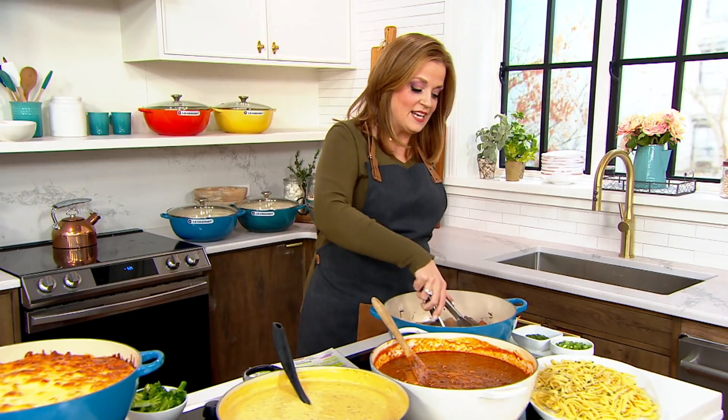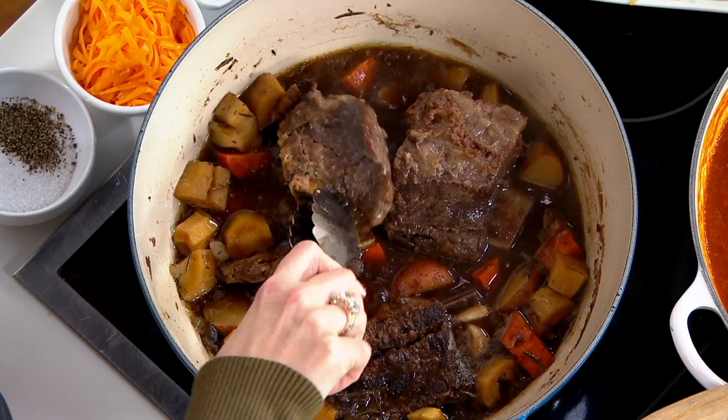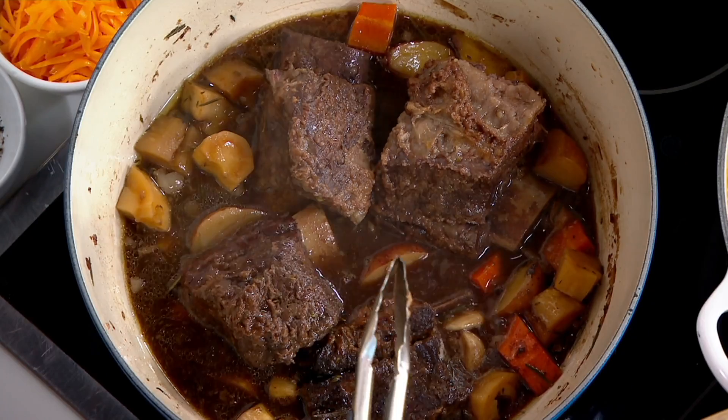Le Creuset is a French brand, and this is cast iron made in France. Years and years ago, my grandmother attended the Le Cordon Bleu School of Cooking, and she learned how to cook there. She had one piece of Le Creuset, just one, and she loved it dearly. And guess which piece we still use in our kitchens? My mom has it right now.